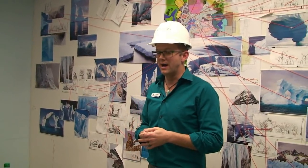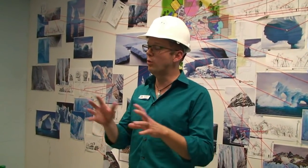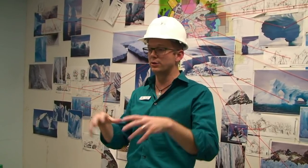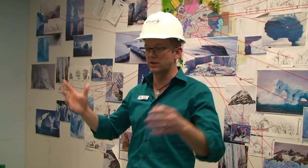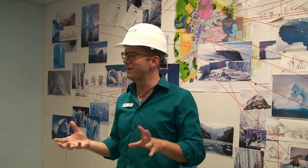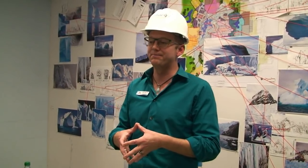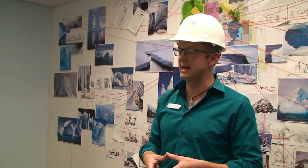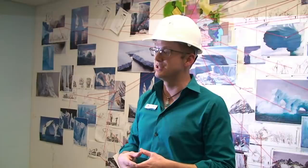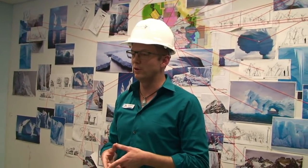Antarctica: Empire of the Penguin is our largest expansion in SeaWorld's history. It is a new world inside SeaWorld, and right now you have the benefit of looking down as if you are in a hot air balloon — if a penguin could fly, this is what it would look like. For those who remember the previous penguin encounter and penguin plaza, it was in the same exact spot, but we've re-envisioned it as the new epic Antarctica: Empire of the Penguin.